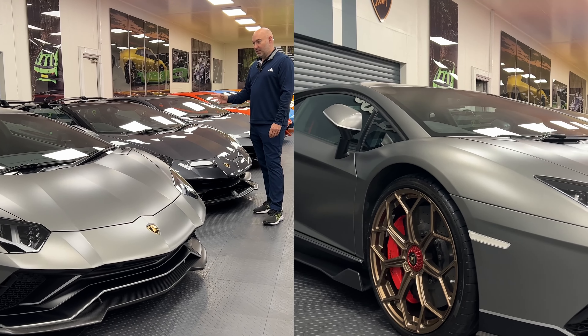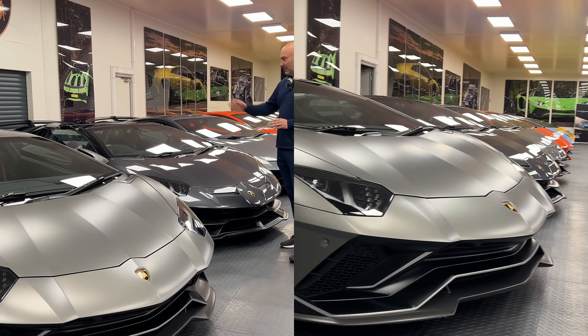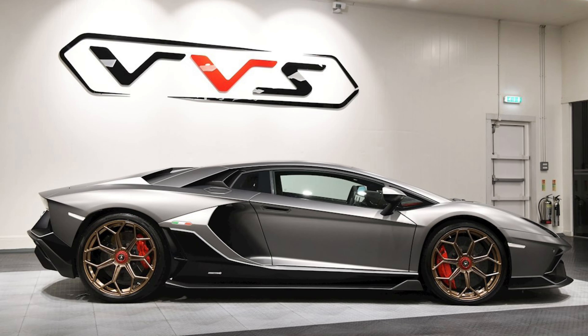Let's start with the ultimate Aventador — one of 350. I love this car. I think I actually prefer it without the spoiler at the back. It looks amazing and I love the center-locking wheels — the red with the gray and the gold. I think it looks fantastic.